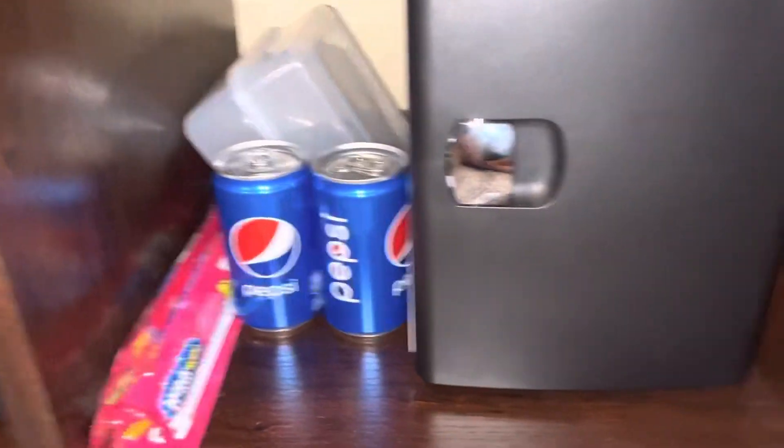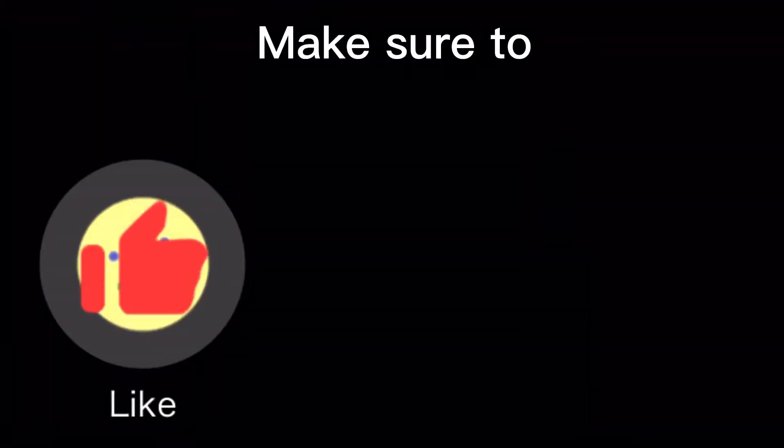I'm just gonna place the Twizzlers right here. There we go. As you can see my mini fridge is now restocked. Make sure to subscribe for more restock mini fridge videos, and I'll see you in the next video — peace!